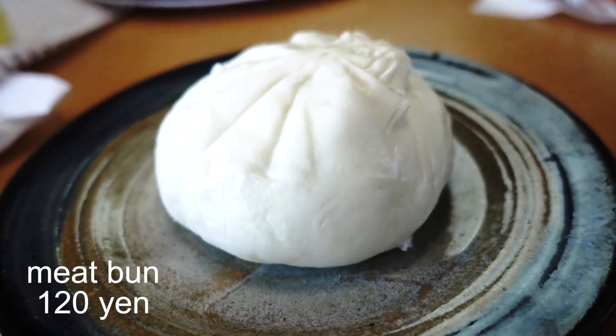Hello everybody, welcome back to another Japanese convenience store taste test! Guess what we're trying out today — we are eating a variety of steamed buns from our neighborhood Lawson store. We're going to be starting out with the very basic Nikuman.